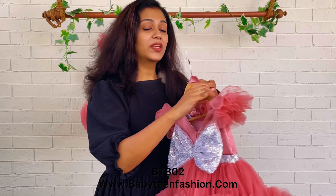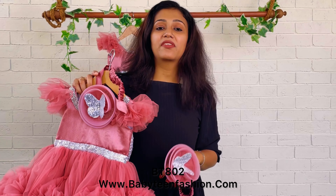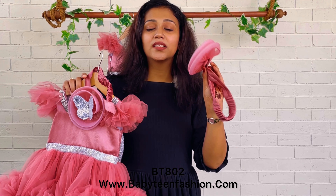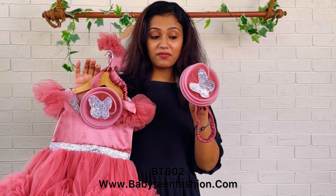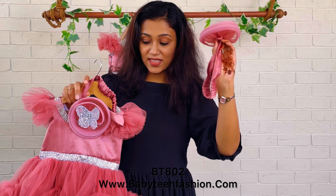With both dresses, she has chosen a fascinator. The fascinator is highlighted with a silver color butterfly — a silver color sequin butterfly. Here is the close-up look of the fascinator.